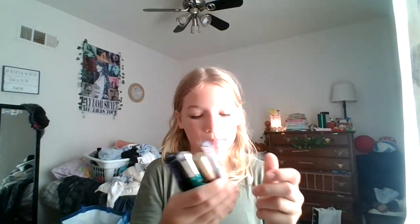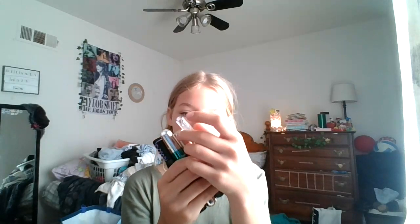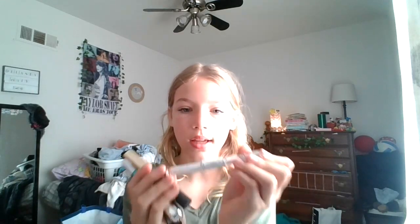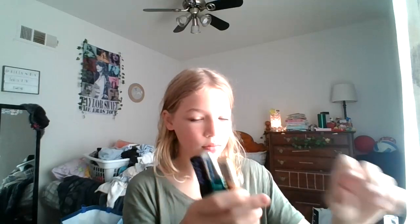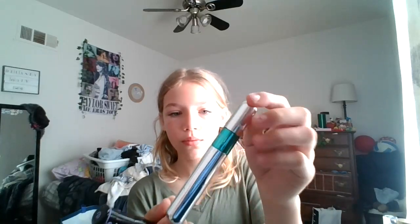First we're gonna start with this bucket that I have — the mascaras in it. I have four: the Elf Lash and Mascara, the L'Oreal Volumous Original Mascara, the Viably 2-in-1, and the Purple Lash Princess.